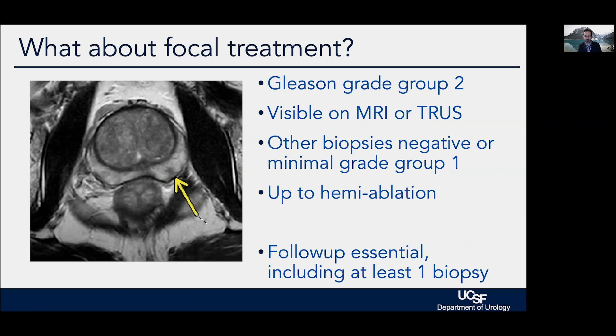A brief word on focal therapy: this is the equivalent in prostate cancer of a lumpectomy, as would be done for breast cancer. For a small, clearly visible tumor where all other biopsies of the prostate are negative, why treat the entire prostate? There is growing interest in focal therapy for carefully selected cases. We still have no interest in overtreating Gleason grade group 1 (3+3s), but for grade group 2 tumors visible on MRI or ultrasound where other biopsies are negative, we are increasingly interested in destroying just the tumor and leaving the rest of the prostate alone.